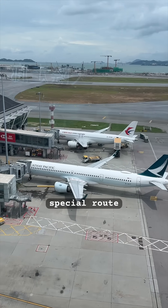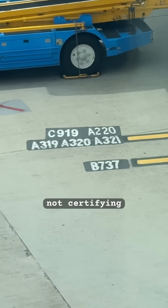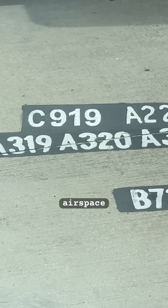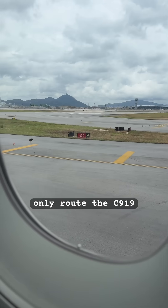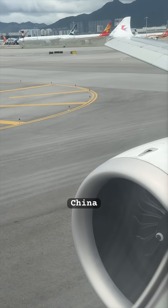This is actually a very special route for the C919, as due to the FAA and EASA not certifying the aircraft, it currently can only fly within Chinese airspace. So this flight between Hong Kong and Shanghai is actually the only route the C919 currently operates anywhere outside of mainland China.